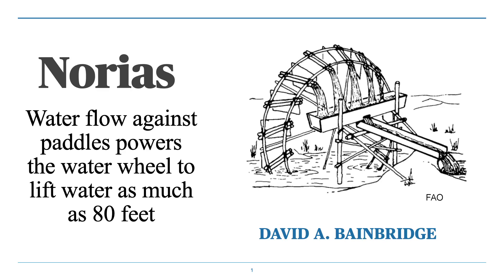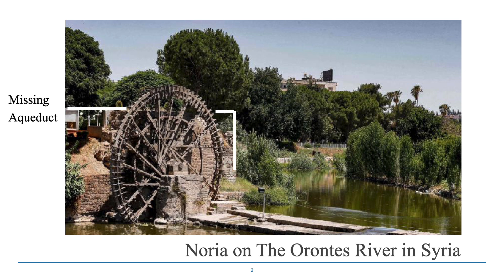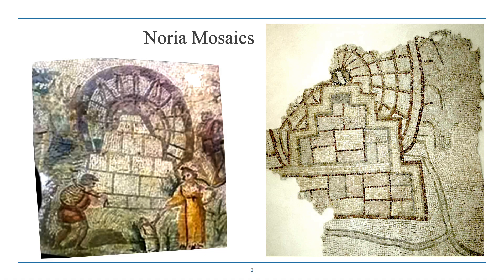Norias are a very important way of lifting water from a stream up to a field or into a city to provide drinking water. They were used in many parts of the world and still are today. One of the most impressive groups are the northern Norias on the Orontes River near Hama. This is an age-old technique which may extend back to the 4th century BC, and we can see it even in mosaics showing the Norias with people nearby.